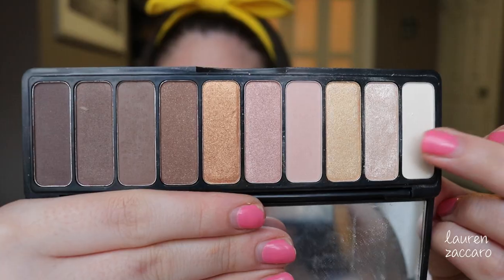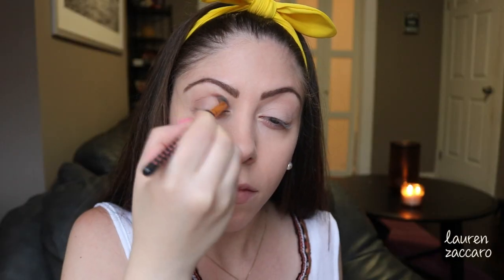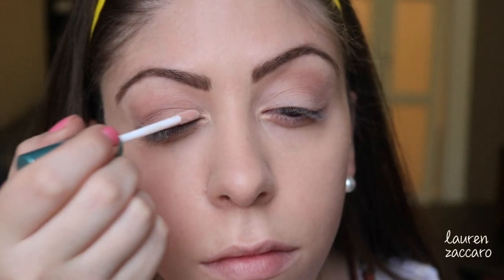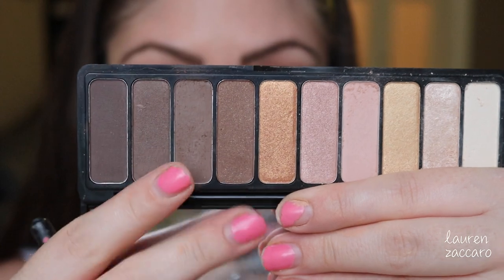Now we're going to move on to eyeshadow. Going back in with the Need It Nude palette — I'm using the lightest color on the base of my eyelid, then going in with the pink color just to start off with the transition. Now moving along to the brown color I use for my brows to deepen up that transition in the crease, before going in with this sparkly cream eyelid color from ELF. I'm going to link my ELF tutorial down below.